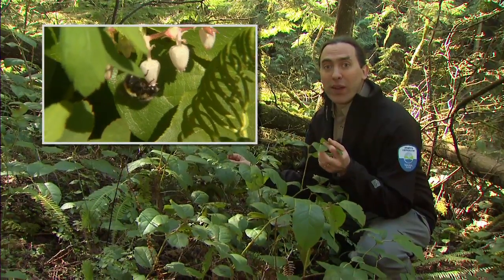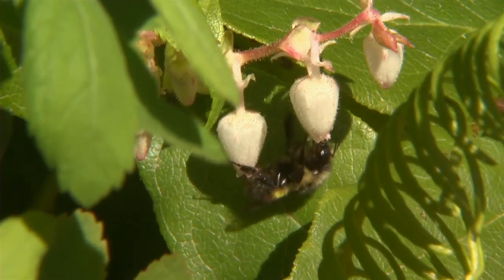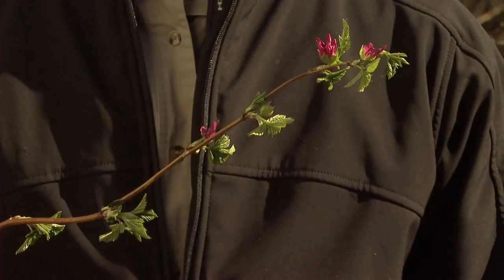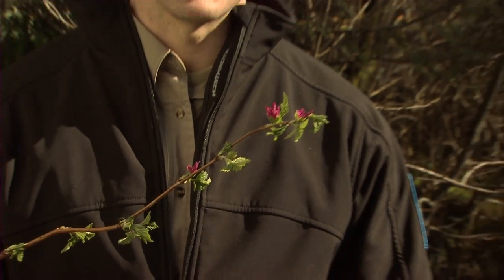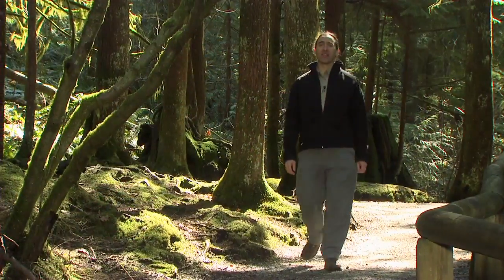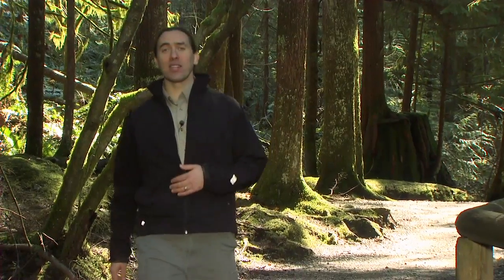Another plant will grow clusters of white flowers that turn into dark purple edible berries. Here's another edible berry: salmonberry blossoms are amongst the first to bloom in spring and they provide early food for hummingbirds and bumblebees, later developing into delicious berries. We haven't even mentioned any of the animals that live in the forest, but we're out of time and all this talk about berries is making me hungry. Wherever you live in the lower mainland, there's a regional park just waiting for you to discover. For Metro Vancouver, I'm Peter Lawrence.